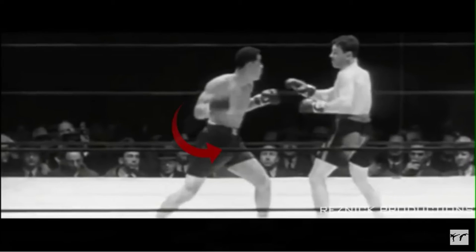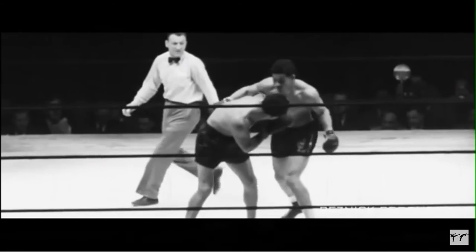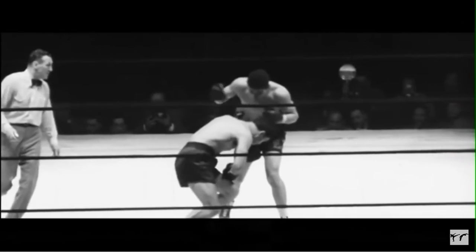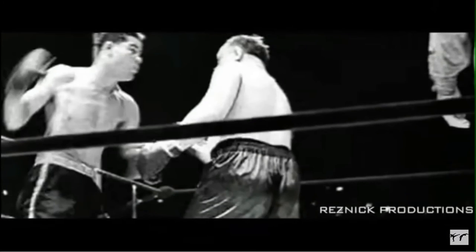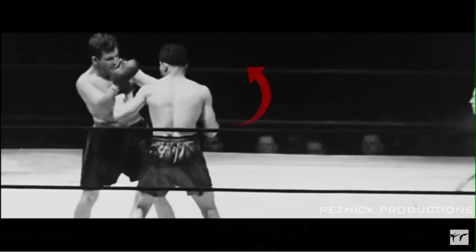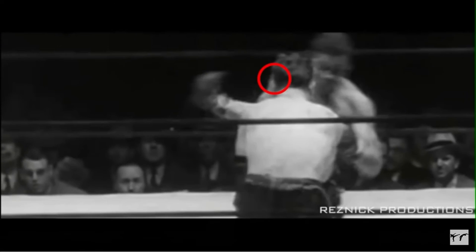Here we have Joe Louis, one of the greatest of all time. He has a very compact and short right cross that is also very powerful. Watch how he loads up with the right hand — a bit unorthodox, but creates a massive amount of power in a short amount of space. He's very sneaky and efficient with his power. We can certainly take a few cues from Joe Louis, such as his ability to create leverage and punch over the rope, as we say.